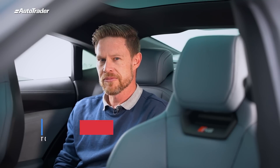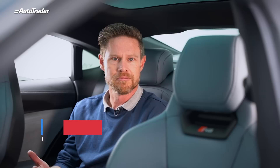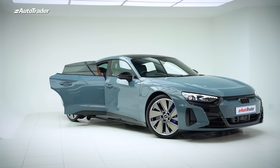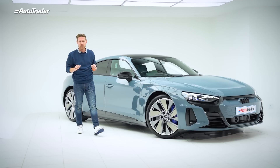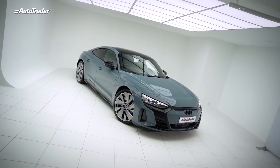What do you think happens when you give designers and engineers both a literal and figurative blank canvas? You get a passion project. It results in this — the fastest series production Audi ever created: the Audi RS e-tron GT.